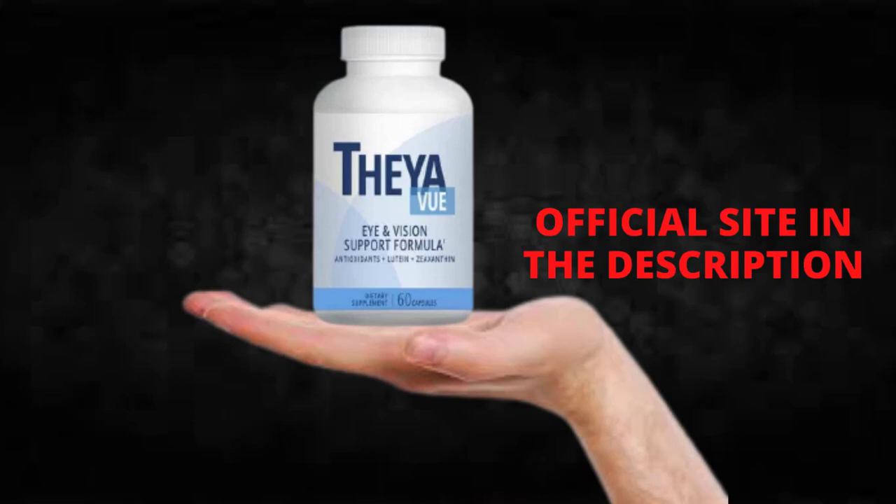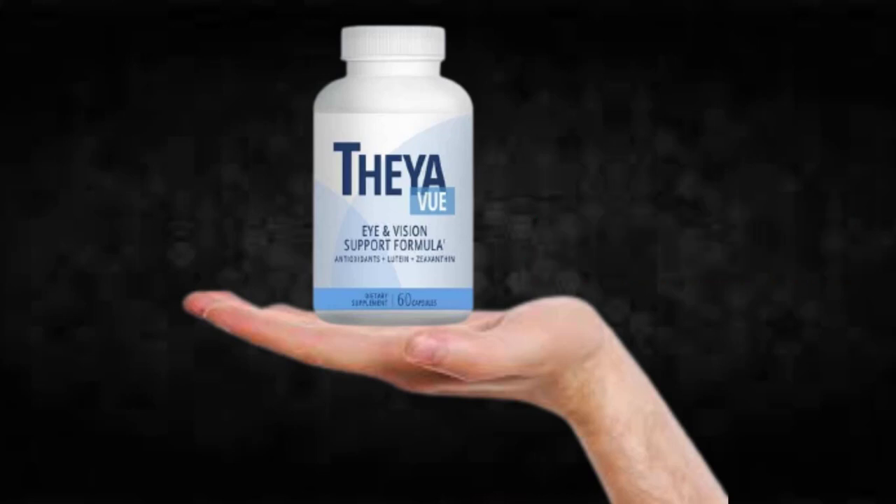The first thing you need to know about Thayaview is: be careful with the website you're going to buy Thayaview from, because Thayaview is only sold on the official website. To help you, I left the link to the official website down below in the description of this video.